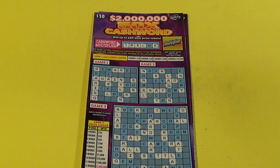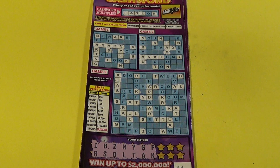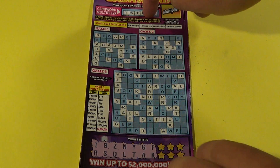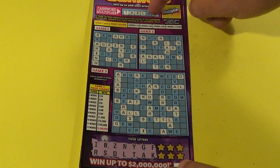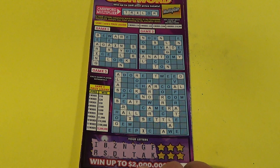Scratchers on Saturday with Words on Wednesday, and I've got two of the $10 50x Cash Word tickets. With this ticket we want to get three or more words in any one of the crosswords. We complete this word with that, and we get the multiplier, which will be at least a 2x if we can get that.